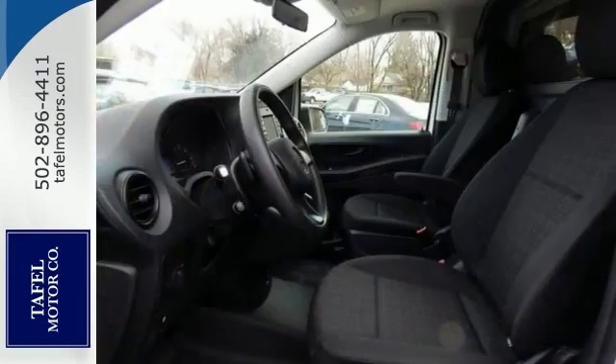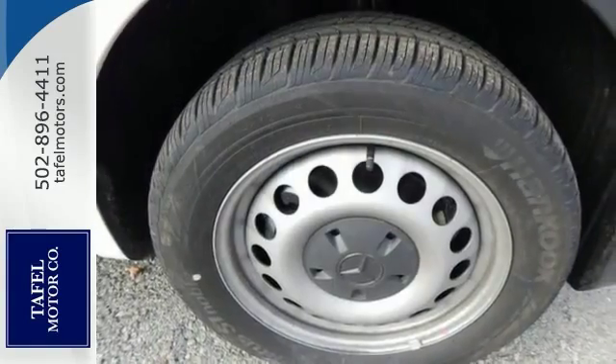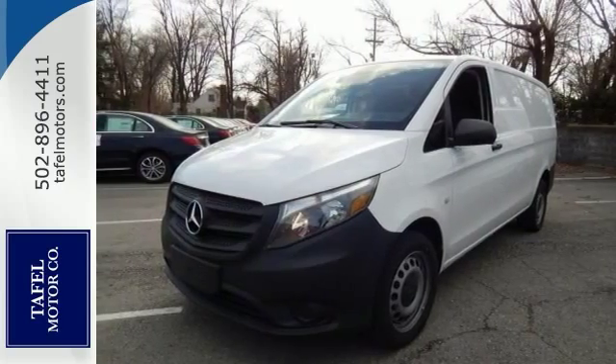The design lets you maneuver tight streets with best-in-class turning radius, while the height clearance allows you to enter low parking structures with ease. Double rear doors open wide for maximum clearance.